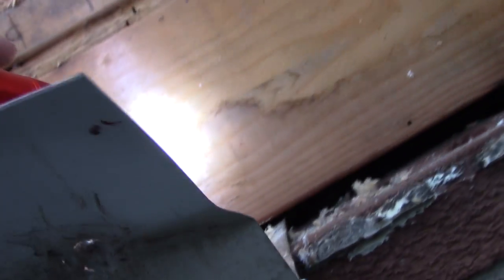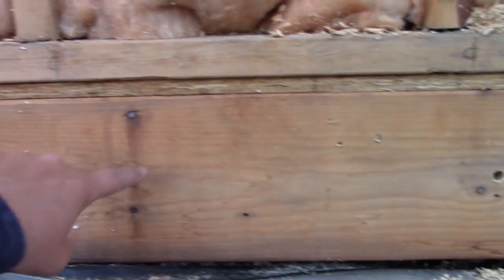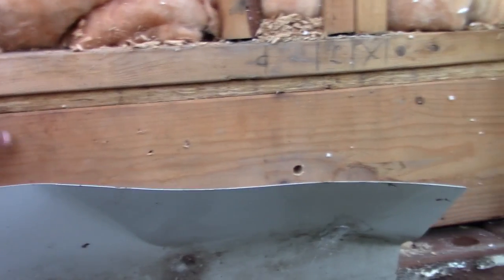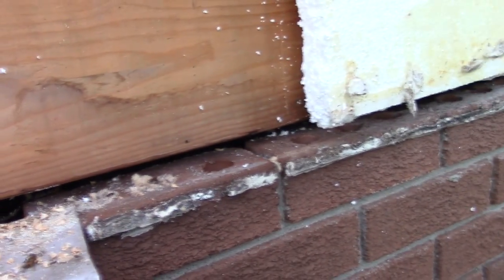It looks like they're fairly close to the wall so it shouldn't be too bad. On the floor joists I'll just scab a piece of two-by-whatever, put this piece back in, fill it with PL or whatever to close the gap. And then up in here I'm going to hit it all with spray foam to close that gap completely so nothing can get back in there again. Fun times.